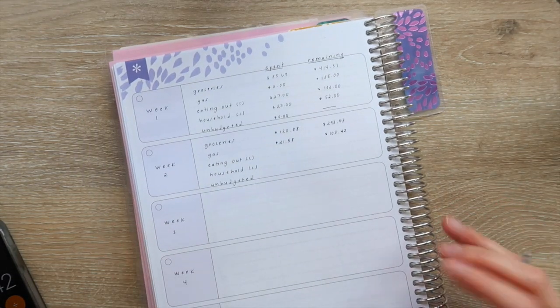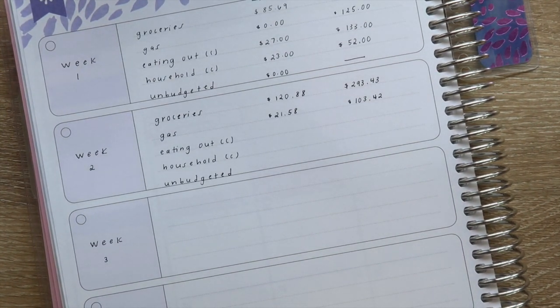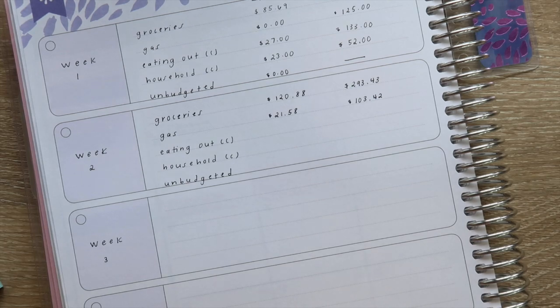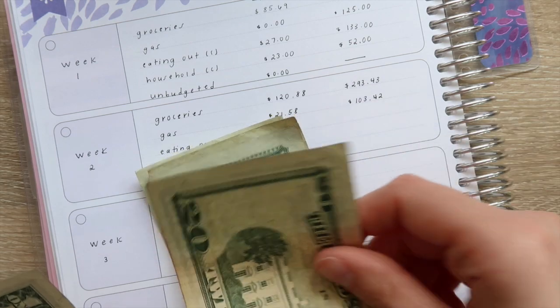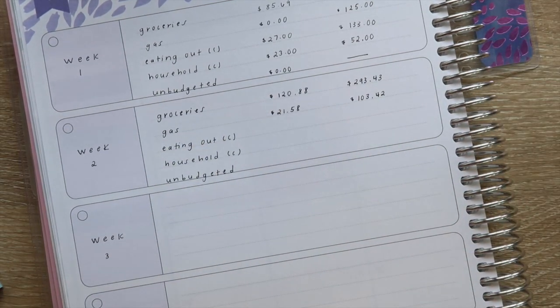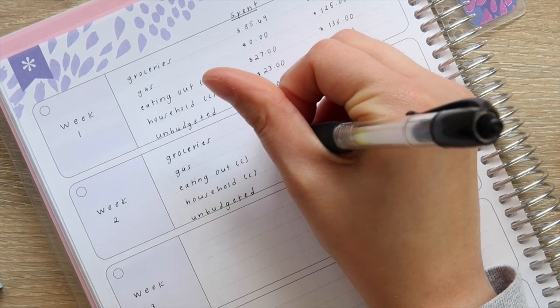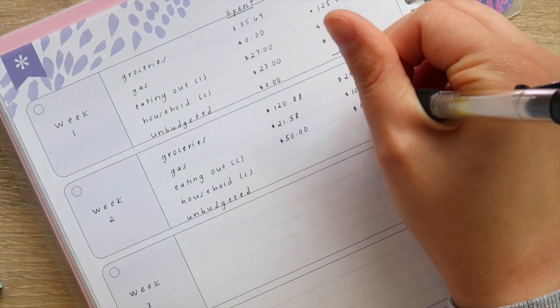For eating out, I have our cash clips right here. Probably not very much left because Jason was gone this past weekend, so me and Macy ate out more than we normally would have. Counting it up — twenty, forty, sixty, eighty, one, two, three — we have $83 remaining. That means we spent $50 and have $83 left.